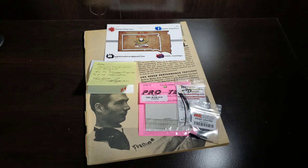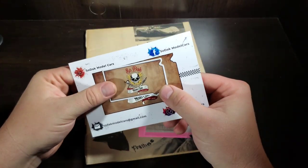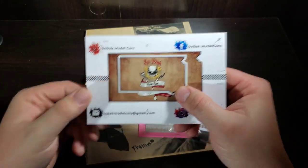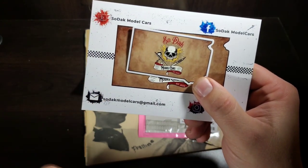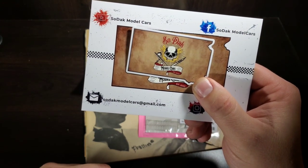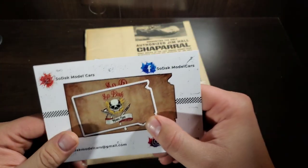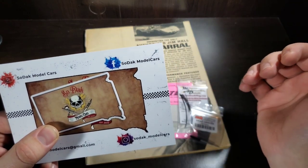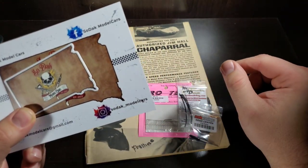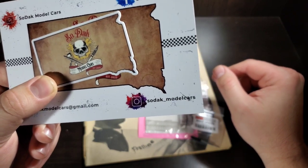Moving on, I got my shop card and stickers. If you would like one or have something to send me, you can reach me at sodakmodelcars@gmail.com. You can also friend me on Facebook under the name Sodak Model Cars, and I also have a little bit on Instagram under sodak_model_cars.